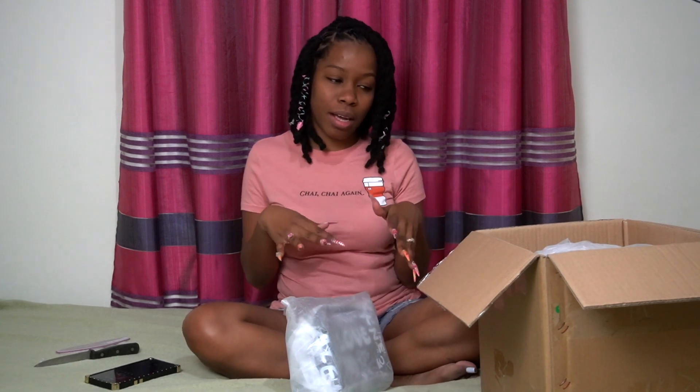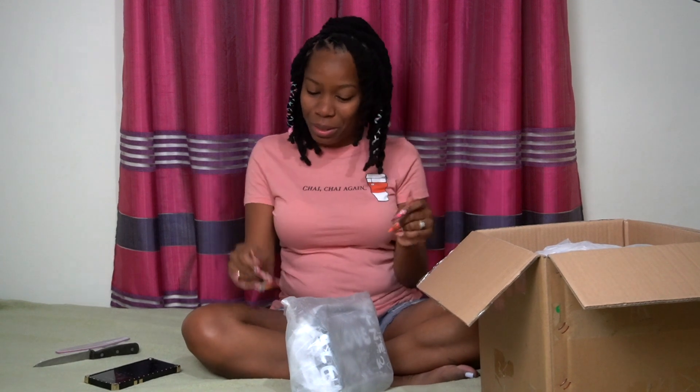I'll definitely be putting up the prices of these somewhere on the screen so you can see. I don't know if I can put links in the description to all the things I got, but I'll try my best. As I said, this is my first vlog - stay tuned.